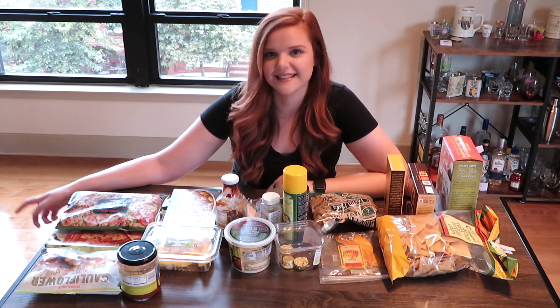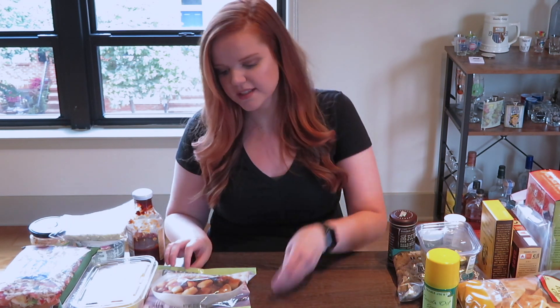Let's get into the video. I'll go ahead and start with the colder food items first, so I can throw that stuff back in my freezer and fridge, and then I'll move on to the pantry and other items I love to get at Trader Joe's.